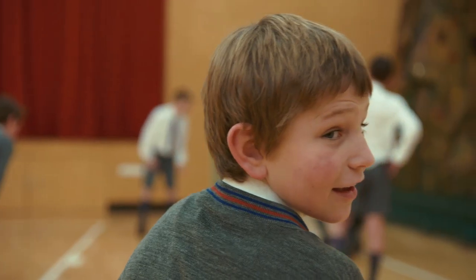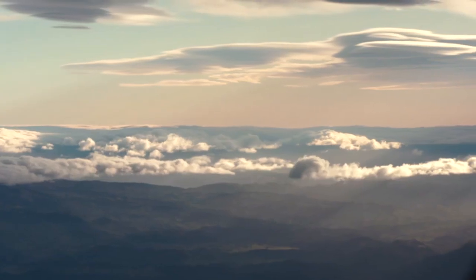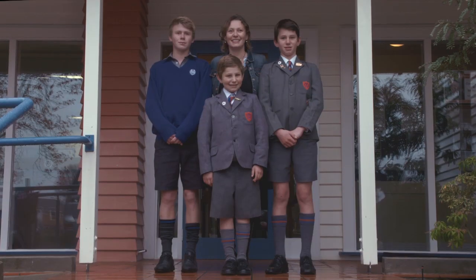Hi, I'm Jock. When I was six I needed a bone marrow transplant. I was ages away from Starship Hospital but the air ambulance came all the way to Christchurch to help me and my family.